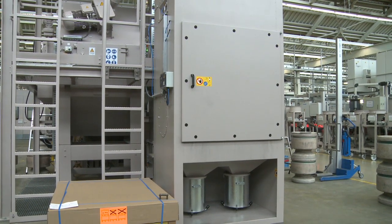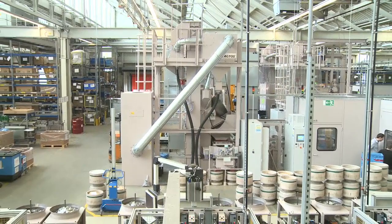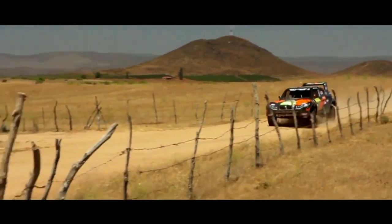We are proud at Actos to be able to do our share to ensure perfect interaction within the production chain of technically innovative products. It's quite possible that you too are moved by a vehicle equipped with Look drive components.